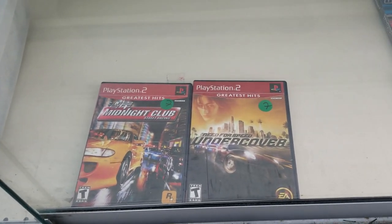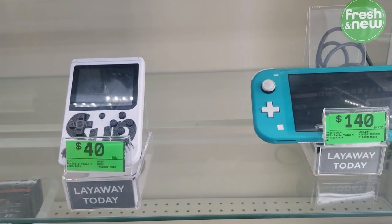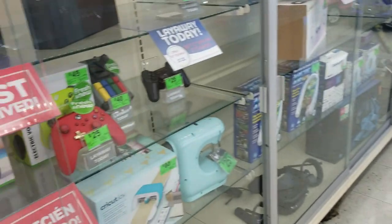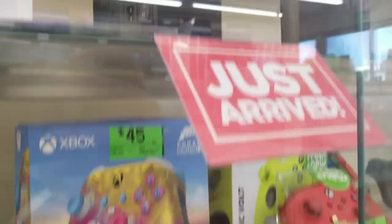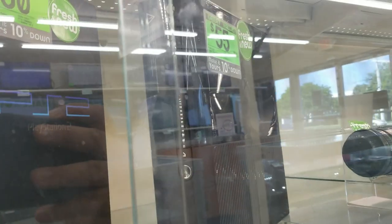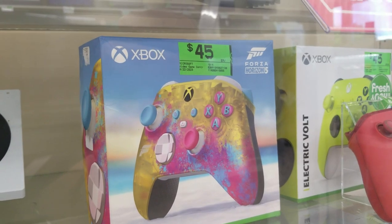A switch for $140. A portable Chinese console for $40 — very expensive. On this side I actually found two things I really liked: a PlayStation 2 for $50 and a Forza Horizon 5 Xbox controller for $45 — brand new, and I regret not picking it up. The PlayStation 2 was $50 and the guy tested it for me, but it was not working, so I passed.